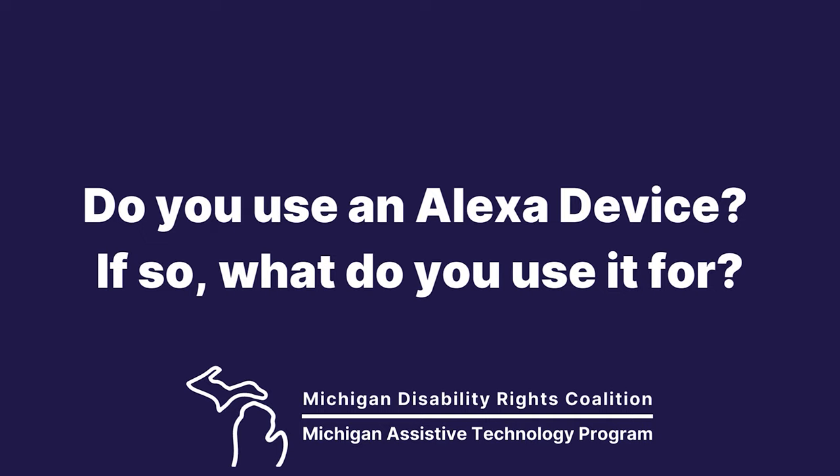Next: do you have an Alexa device, and if so, what do you use it for? I have Alexa wired throughout my whole entire house — probably too many Alexas. My favorite thing to do is listen to music. My favorite Alexa-controlled device right now is my microwave. I like to throw something in there and as I'm walking away, have Alexa run the microwave. My favorite Alexa command right now is 'Alexa, play Shed a Little Light.'